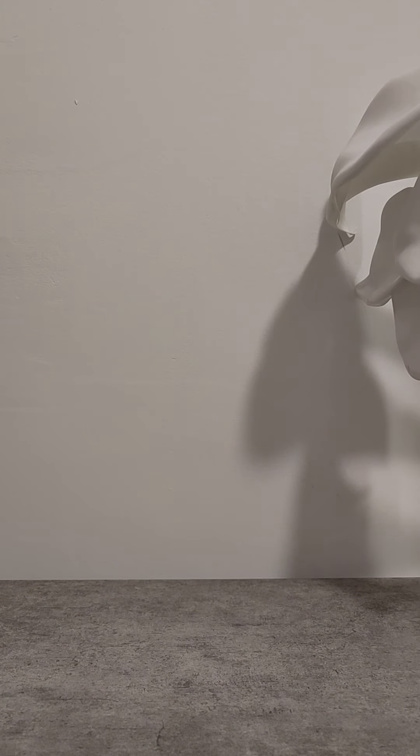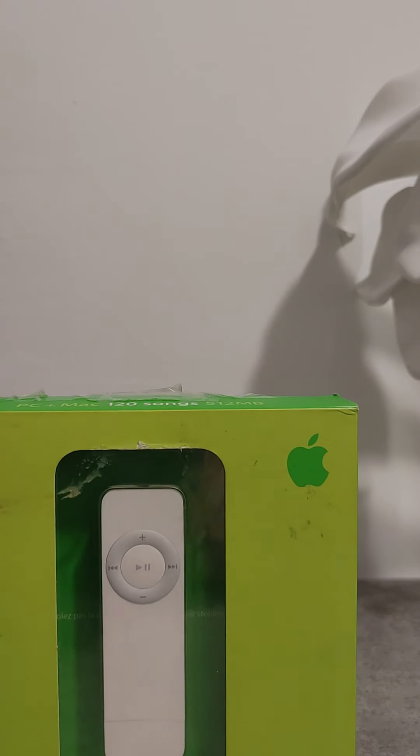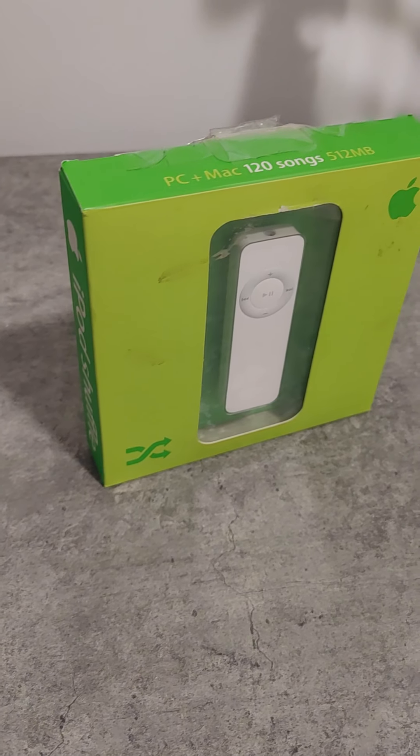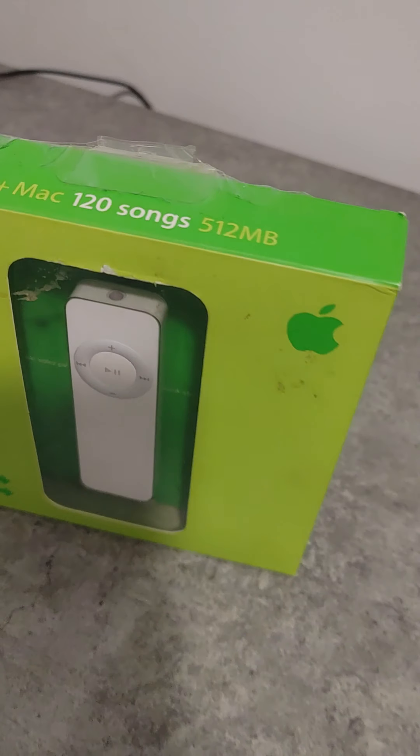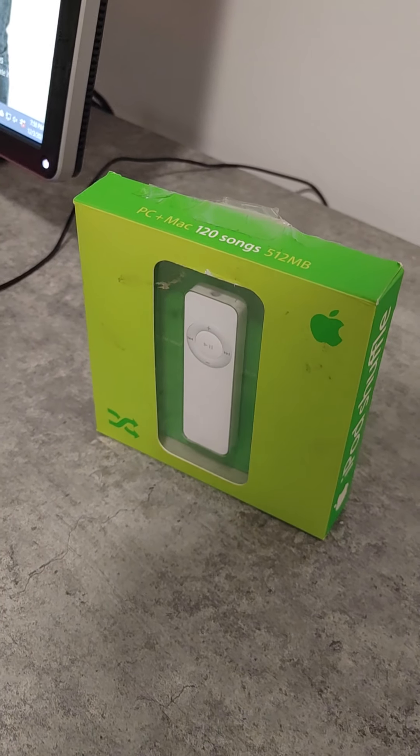Hello everyone. Today we'll be unboxing the iPod Shuffle — but not the newest one. This one. The iPod Shuffle was released in 2005. That was 15 years ago.